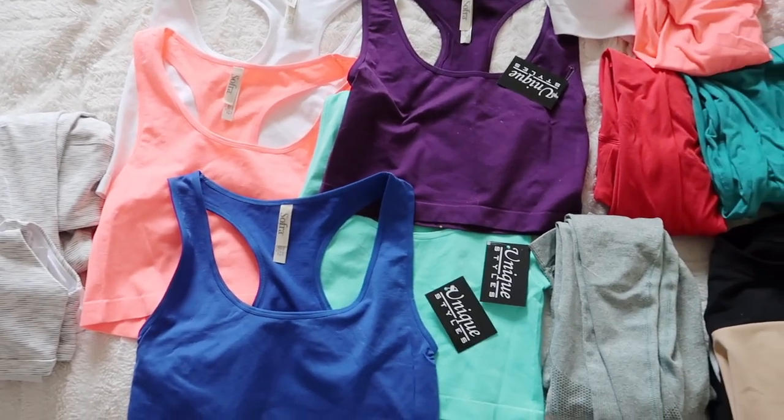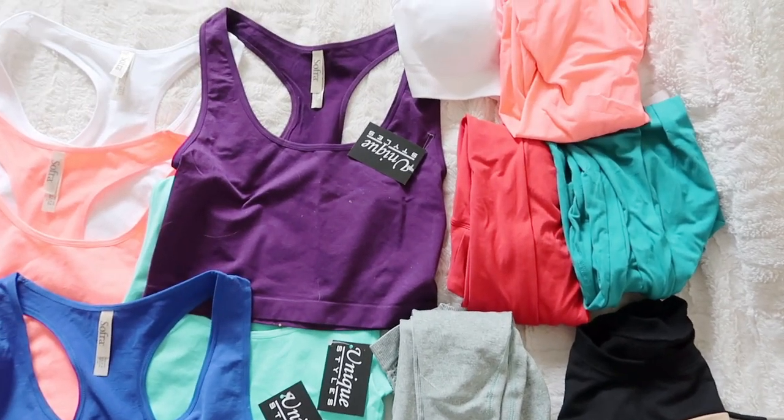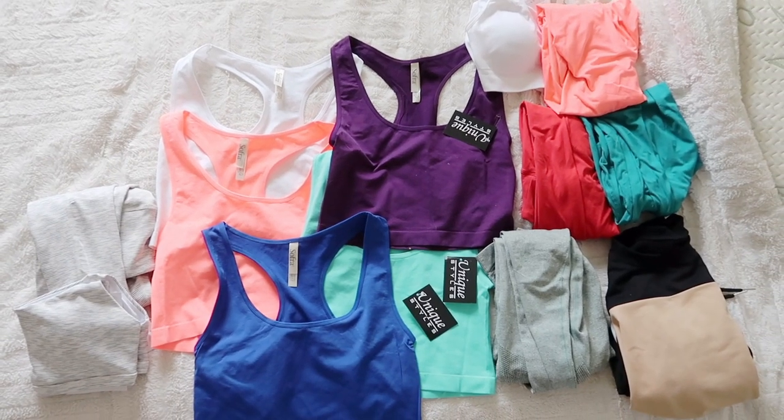Hello you guys, welcome back to the channel. So today I have a very exciting video to share with you. I did a little bit of a shopping spree on Amazon. Some of these activewear items were total hits — like I will repurchase one in every color type of hits — and others were just... yeah, I learned my lesson kind of purchases. Nowadays everybody's shopping on Amazon, so if I could just help out a fellow purchaser, that's good enough for me.